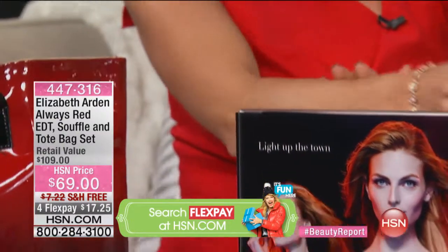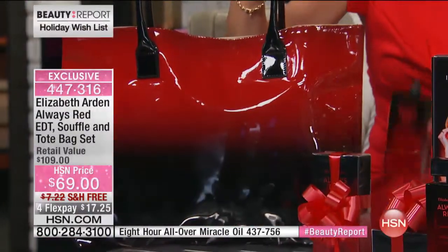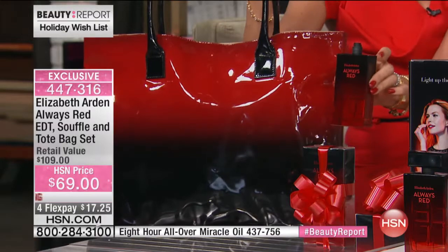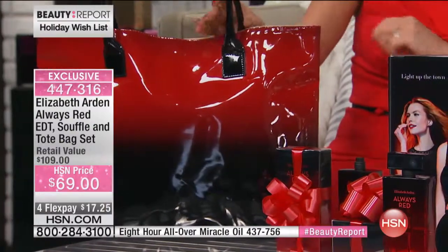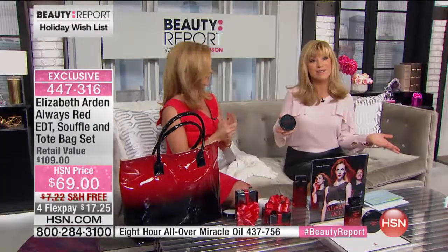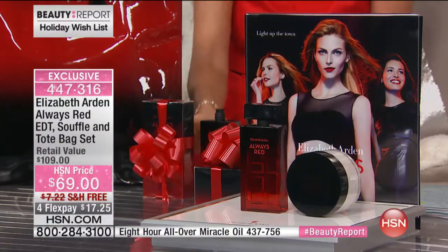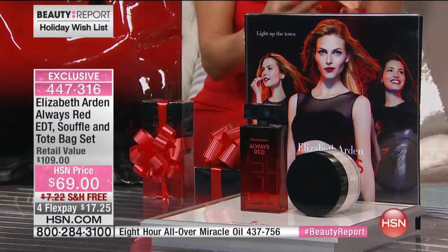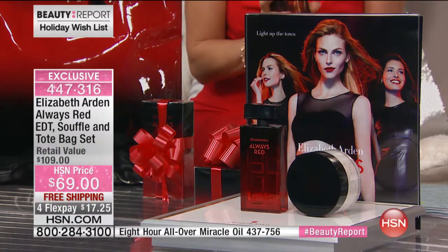This bag is exclusive — it's just for this set right here. It's a full-size bag made in the likeness of the bottle. Makes a beautiful gift, or you can break them up and keep one for yourself. With everyone ordering, there's about 1,900 left for the entire holiday season. This is exclusive — we brought you the big world launch of the Elizabeth Arden eight-hour oil, and we'll let you know when that sells out. But this set with the souffle and the exclusive bag is very limited.